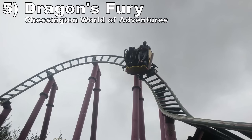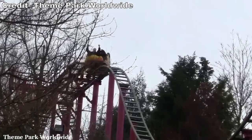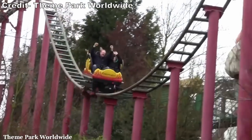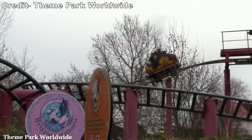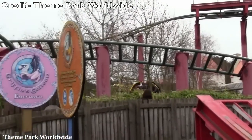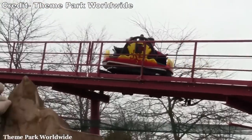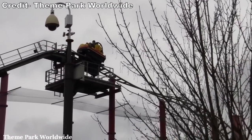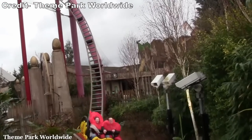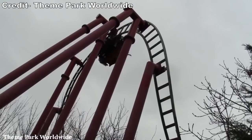Number 5: Dragon's Fury at Chessington World of Adventures. I love this spinner's layout — it is a larger, sprawling one as opposed to the usual compact and self-contained layout. The ride has enough changes of direction to keep the spinning consistent throughout between all those helixes and S-bends. This coaster also features a trio of fantastic drops, and as always, they hit particularly hard if you experience them going backwards. This is one of the most complete spinning coasters out there.